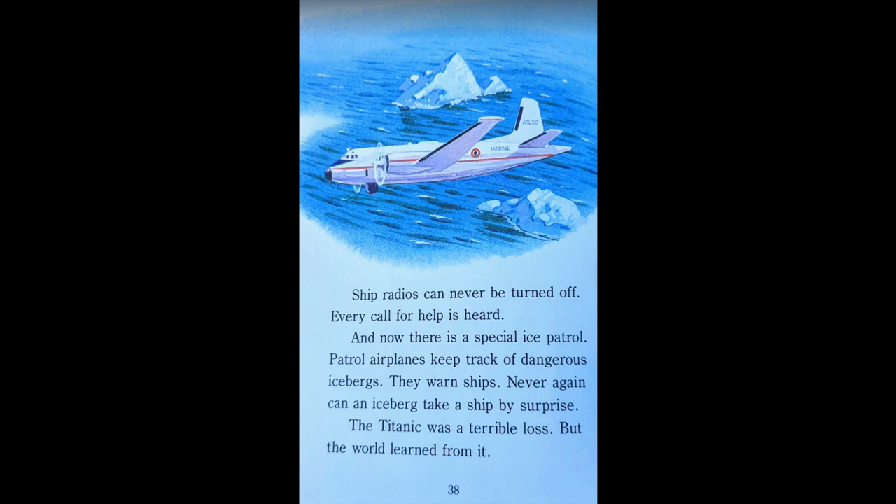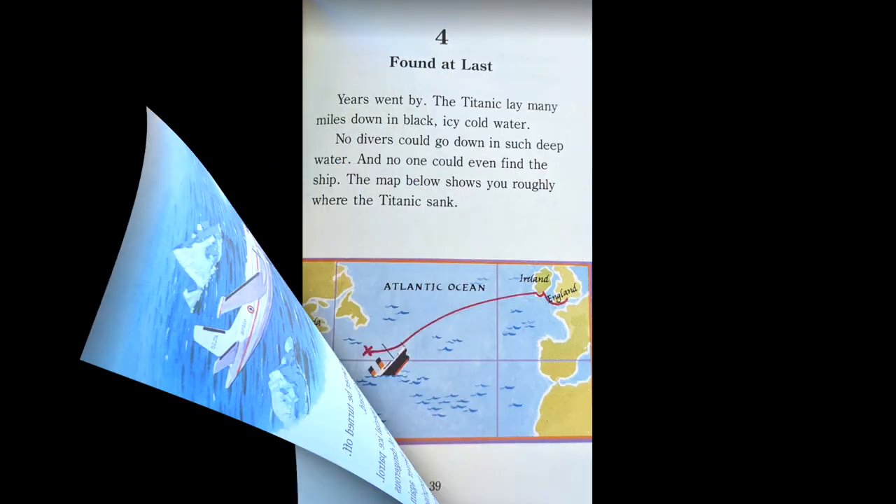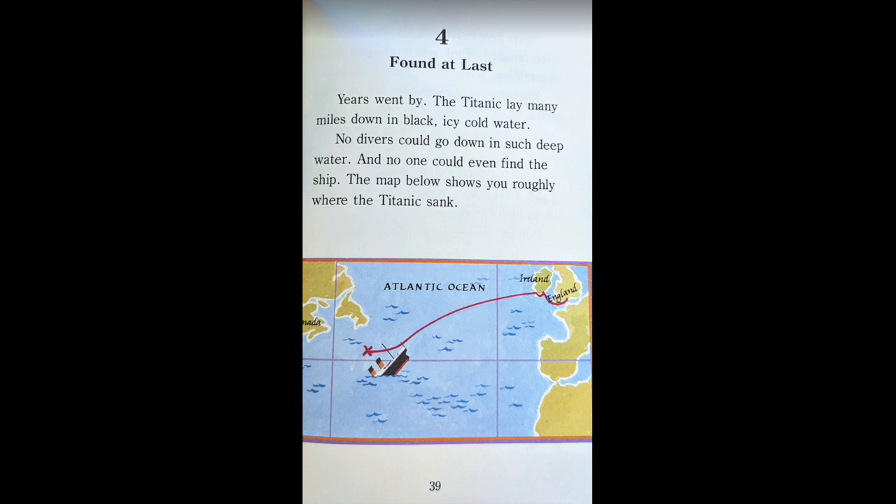The Titanic was a terrible loss. But the world learned from it. Chapter 4: Found at Last.